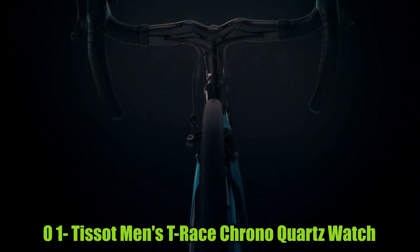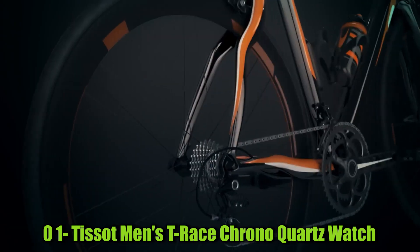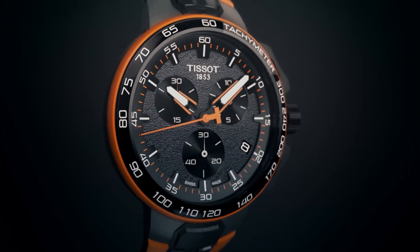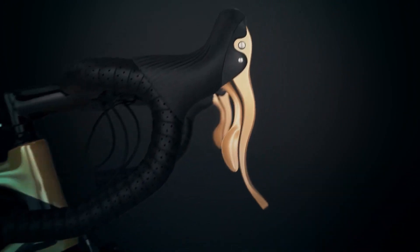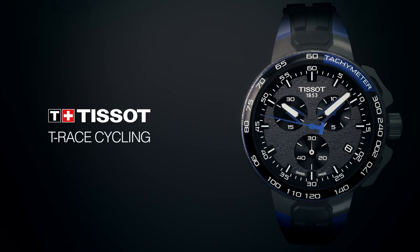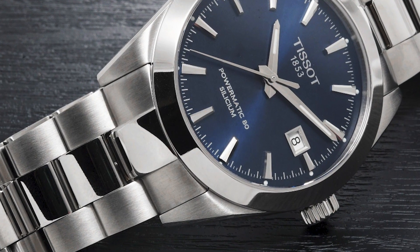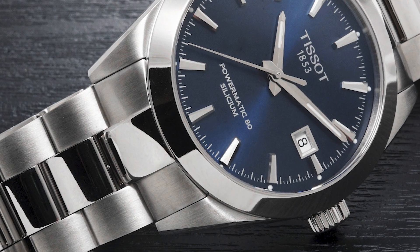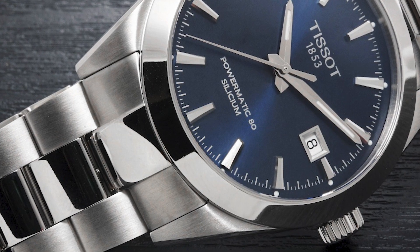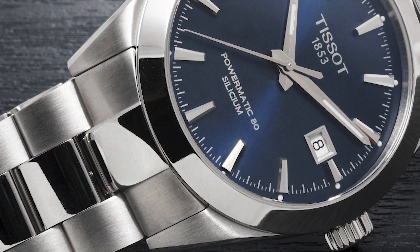Number 1: Tissot Men's T-Race Chrono Quartz Watch. Item shape: round. Dial window material: synthetic sapphire. Display type: analog. Clasp: buckle. Case material: 316L stainless steel with black and rose gold PVD coating. Case diameter: 43mm. Case thickness: 12.25mm. Band material: silicone. Band size: men's standard. Band width: 22mm. Band color: black. Dial color: black. Bezel material: stainless steel. Calendar: date. Special features: chronograph. Item weight: 3.88 oz. Movement: Swiss quartz. Water resistant depth: 330 feet.